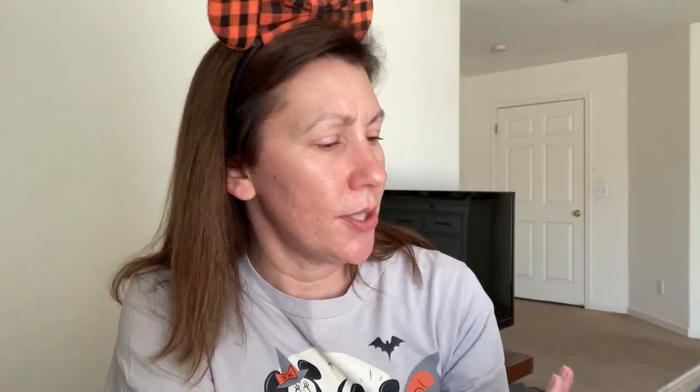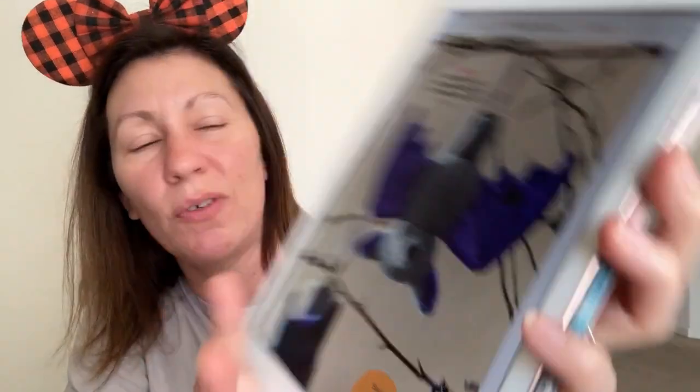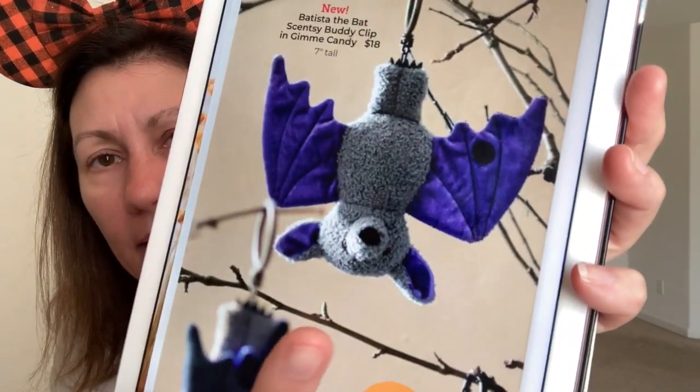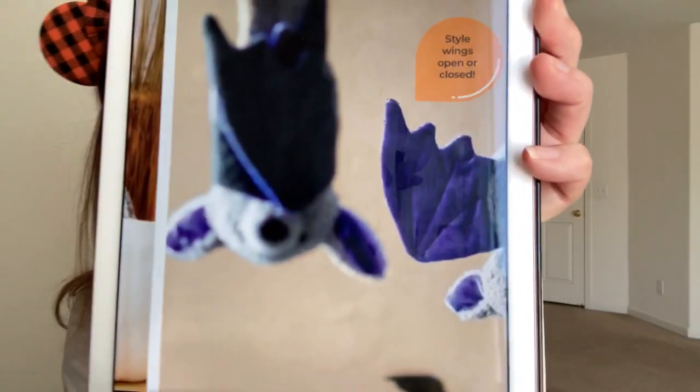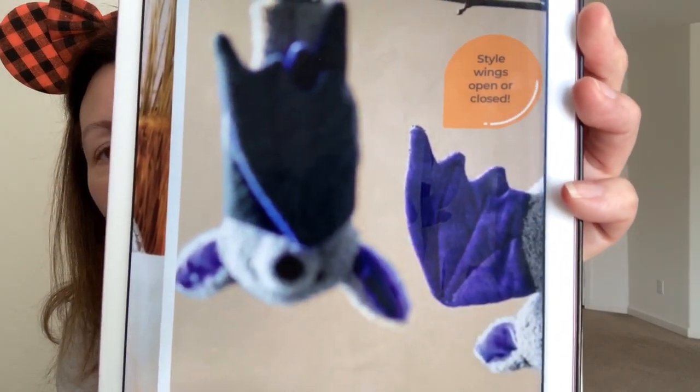She will retail for $18. I love the touch that she hangs upside down. And if you can see on the wings, there is Velcro — she can wrap her wings around her. What a cute touch. I think that is so adorable.